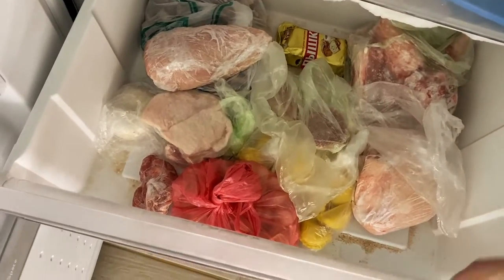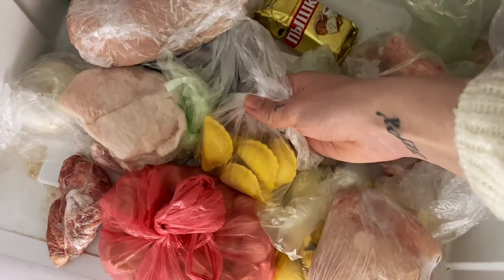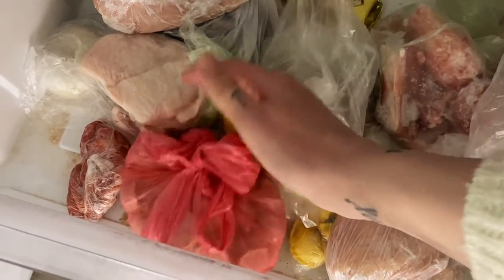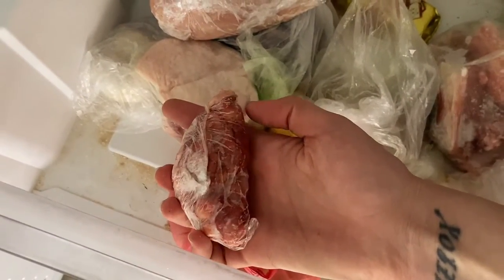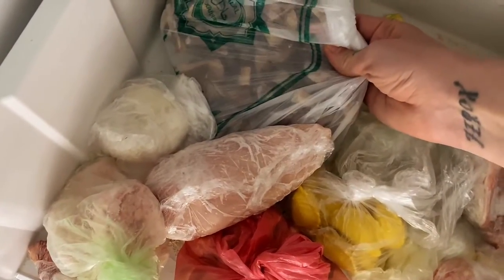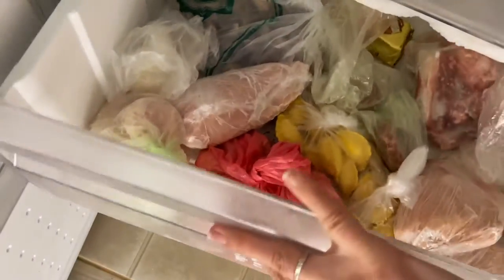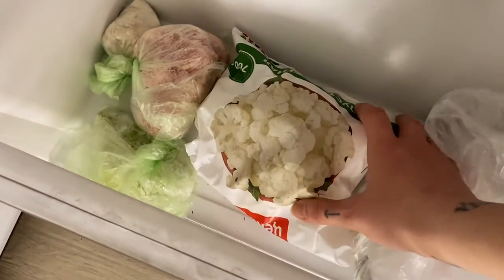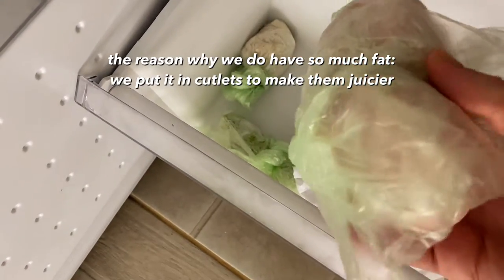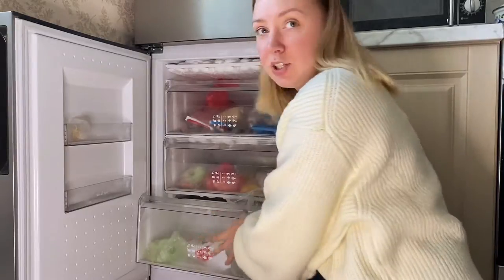What's in here? Chicken thighs, chicken bones, some butter, vareniki — it's kind of dumplings with potatoes and mushrooms inside — my son's pelimeni, which are Russian dumplings, some minced meat, more flour, and frozen celery. That's pretty much it for the freezer.